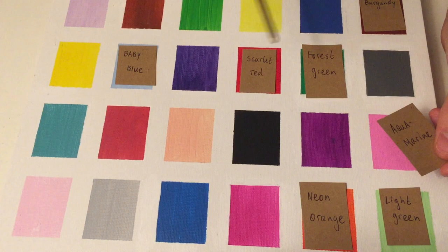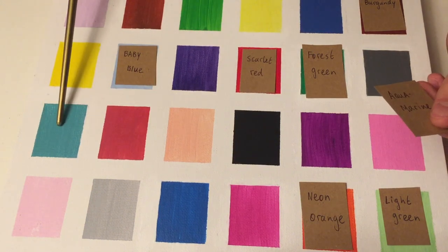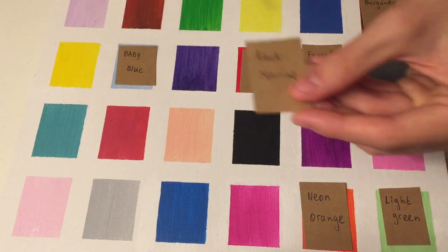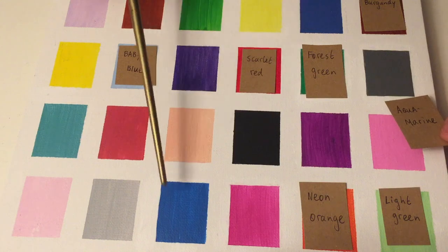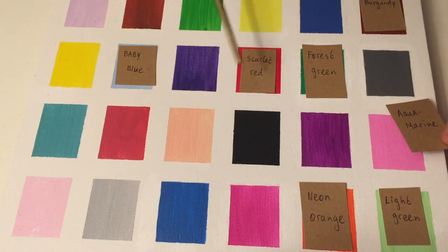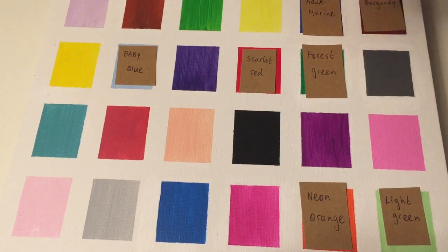This one's a little more lighter. And this, as you said, is a bluish green or a greenish blue. But which would you consider aquamarine out of these? The darker one? Okay. Yes, we'll go with it.